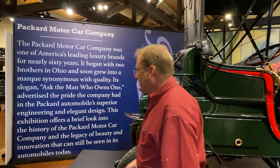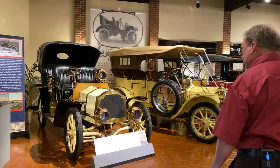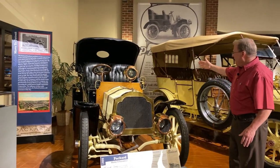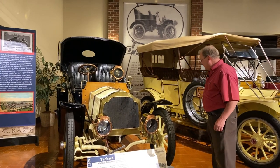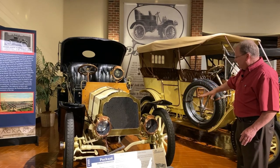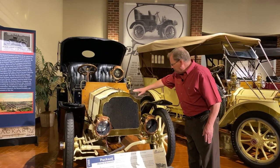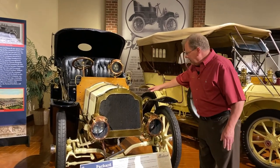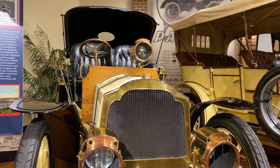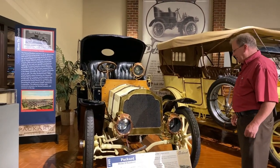Transitioning to the 1905, you can see how in just a couple years the dramatic changes that went through. For comfort, this now has a back seat facing the front of the car. The fenders have broadened — they're still open, but also the brass. And now we can see what was referred to as the yoke, which was kind of one of Packard's trademarks until they actually stopped producing cars in 1958. We can see all the brass that has been implemented into this automobile.